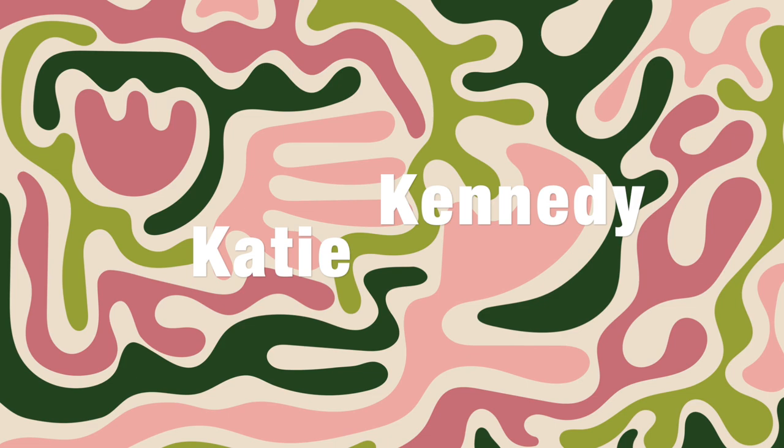Hey guys, it's Katie. Welcome back to my channel.